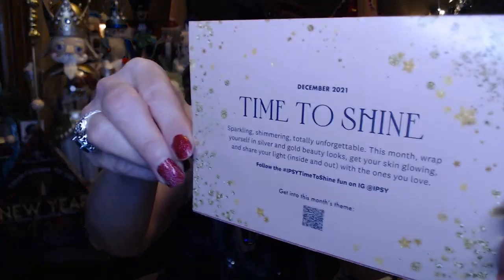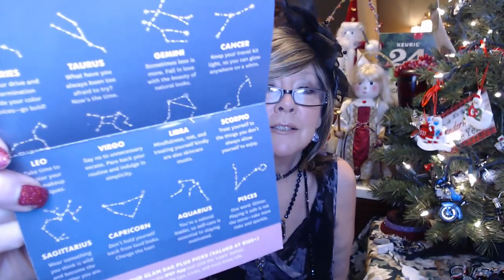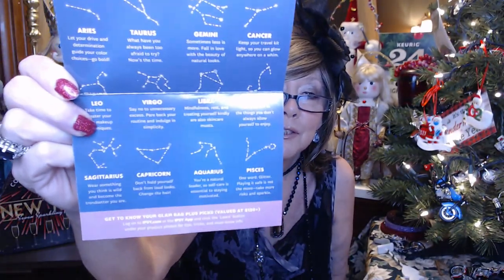So let's see what we got. Just like with the regular glam bag, it comes with a little brochure type thing — 'time to shine' — a little QR code to check something out. And the inside has your signs, a little bit of a horoscope here.